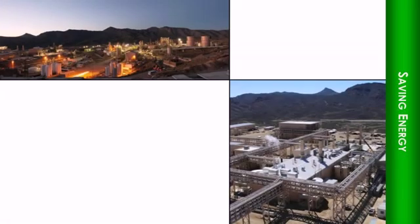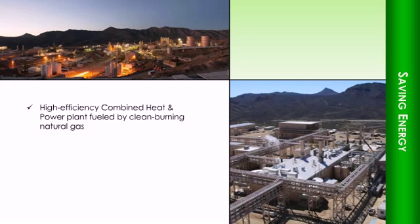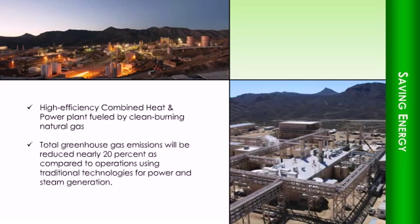To save energy, Mountain Pass utilizes a high-efficiency combined heat and power plant fueled by clean-burning natural gas. As a result, total greenhouse gas emissions will be reduced nearly 20% as compared to operations using traditional technologies for power and steam generation.